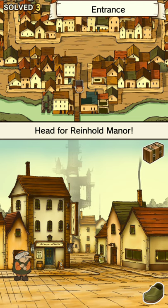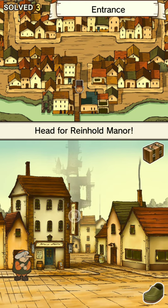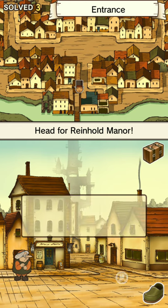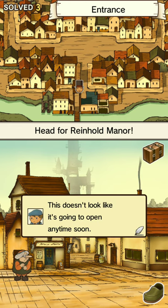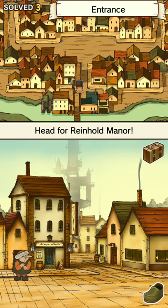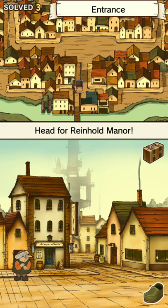It seems like everything is hidden in this part of town, so let's just click around. How about this chimney? The windows? All these windows are saying the same thing — I wonder if that inn gets many guests. How about this barrel? I got another hint coin! Nice. What about this door? This doesn't look like it's going to open anytime soon. How about this one out here? I got another coin! See, it pays to just look around.